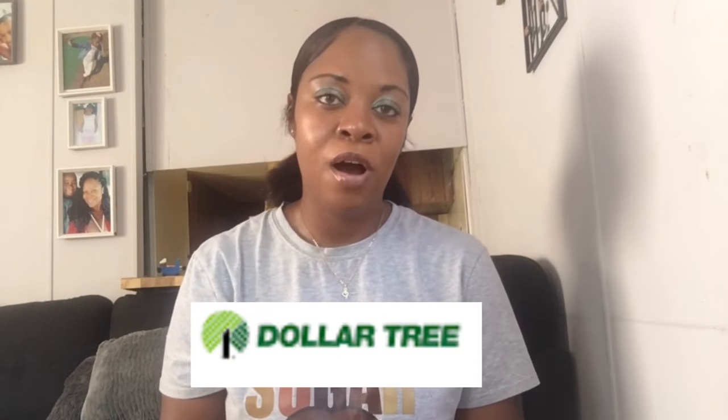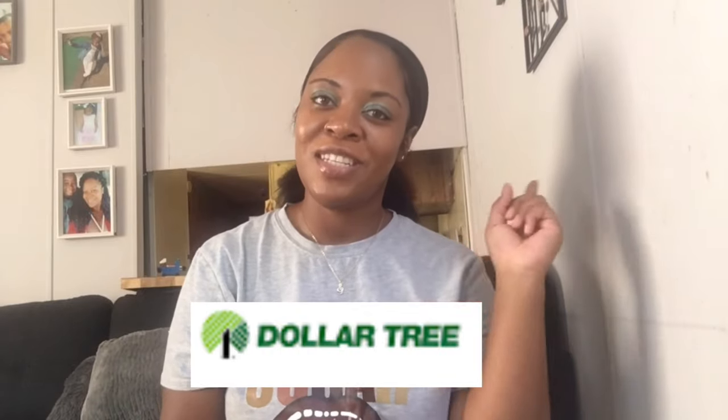Hey you guys, welcome back to my channel! If you are new, welcome y'all. Without further ado, let's get right into this haul — this is another affordable haul by Dollar Tree, so let's go.